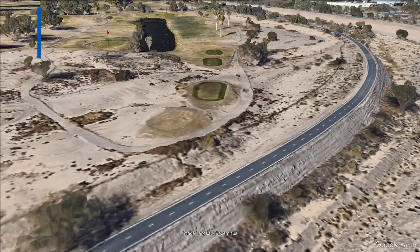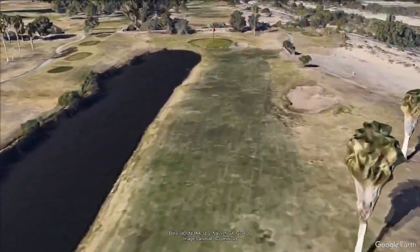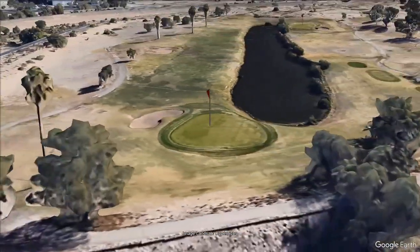I would suggest giving the Golf Frontier GPS app a try the next time you play — it's completely free and supports over 32,000 golf courses worldwide.